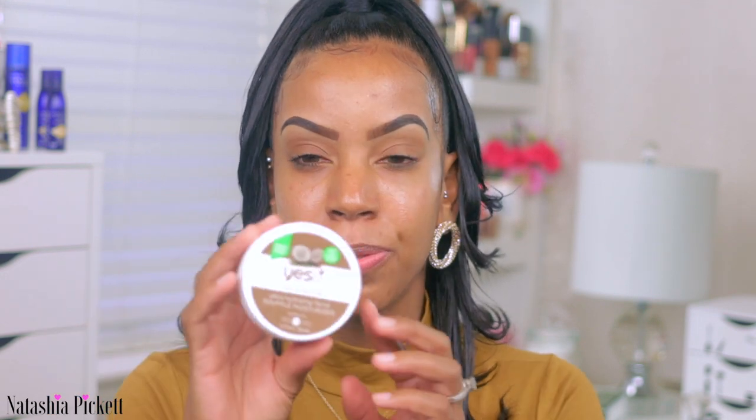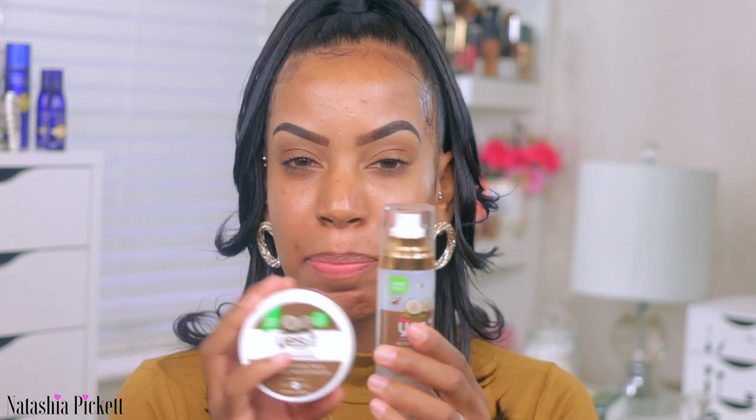The first product I'm going to grab is my Yes To — this is the mystified moisturizer. I always spray this on my face before I start my foundation. And while that is sinking in, I'm going to take my Yes To souffle moisturizer. I try to keep the same brand and I use this over and over because it hasn't broke my face out, it smells really good, and it keeps my skin super moisturized.